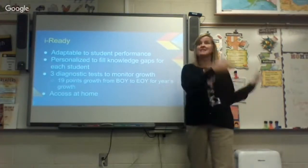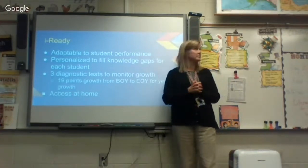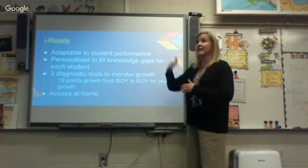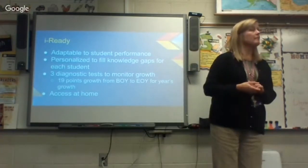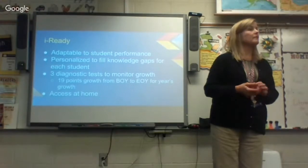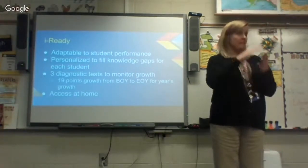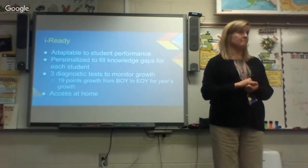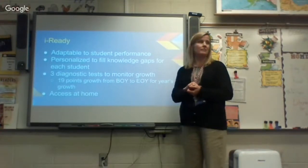Between what's read in class and what they choose independently, students get good exposure to a wide variety of texts. Miss Saunders is doing another STAR test next week to begin Quarter 2 and measure growth. Students can get AR books from our school library, which has the AR program set up, and they can also access it from the public library via the internet.